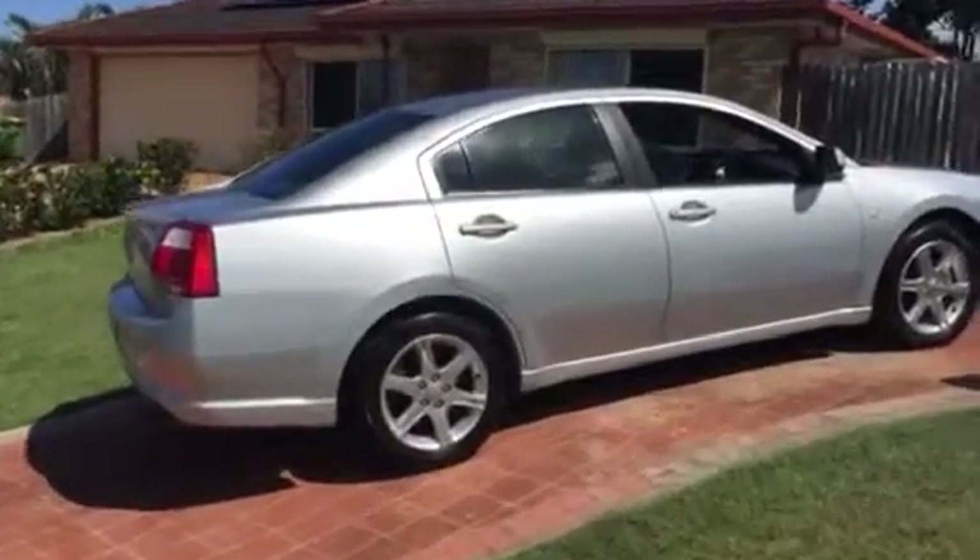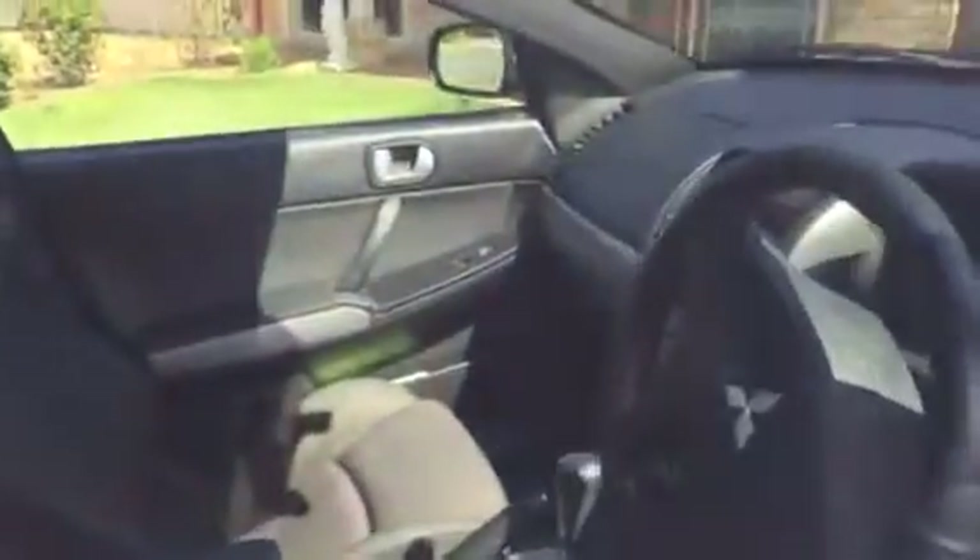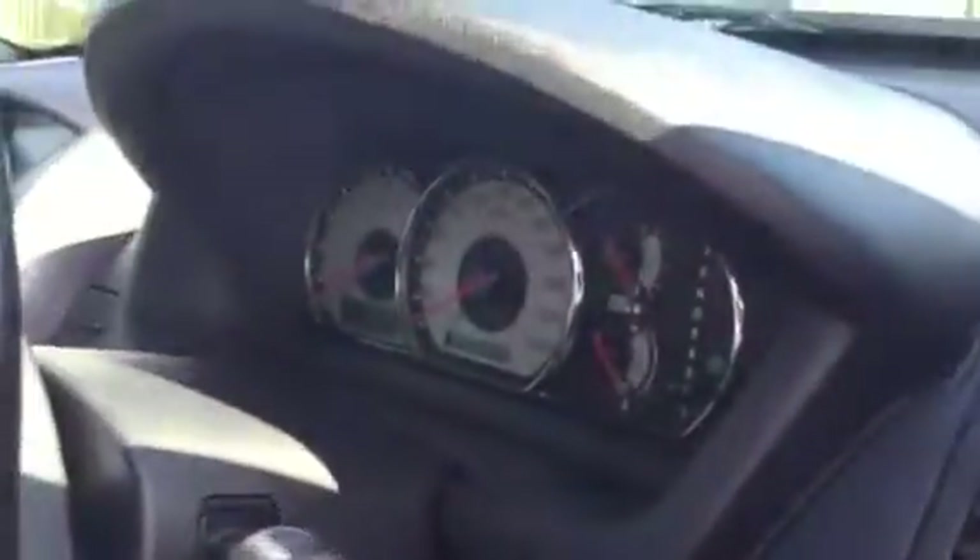This is the 2007 Mitsubishi 380 Platinum Edition. It's got 192 on the clock.